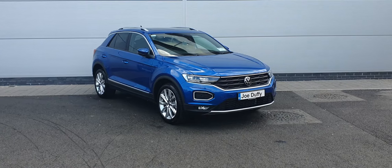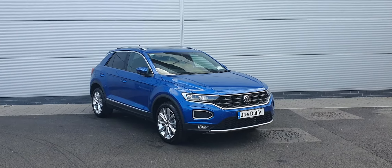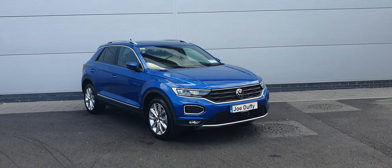Hello guys, Cosme here from Jotofino, with a spectacular 2021 Volkswagen T-Roc Sport Edition 1.5 TSI petrol engine, producing 150 brake horsepower. This car comes with a 7-speed automatic gearbox and it's finished in this lovely Riviera Blue.